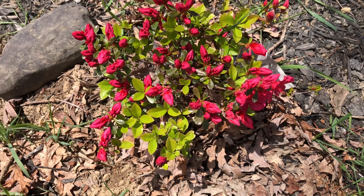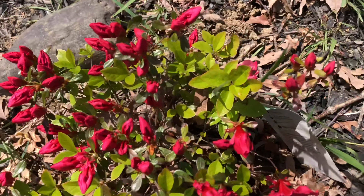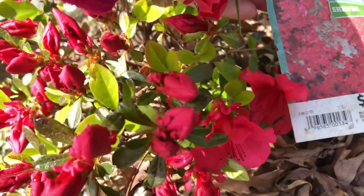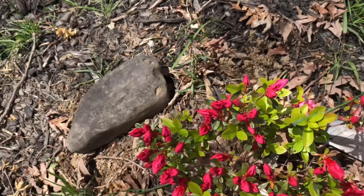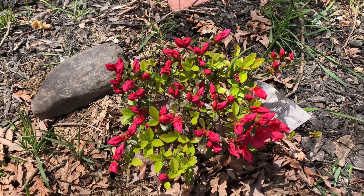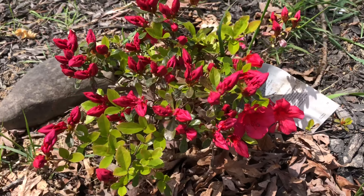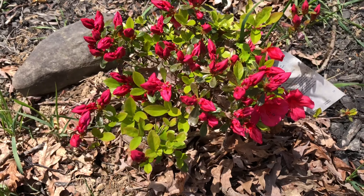This is another one next to the orange azalea — this is the crimson Girard's azalea. Only two blooms have opened, but by the end of this week I believe all will be in full bloom.